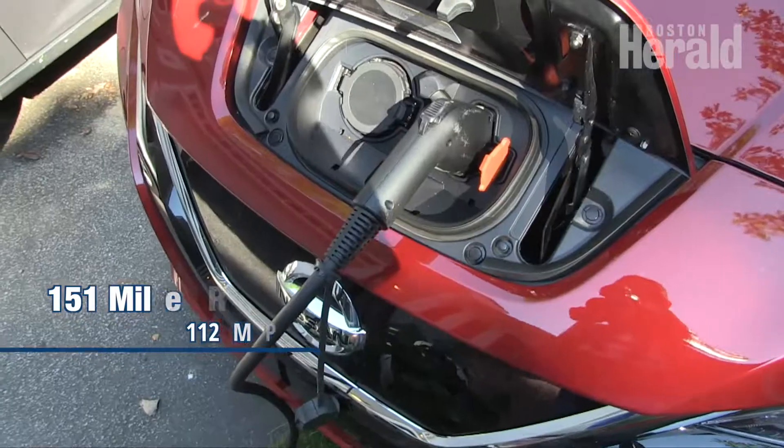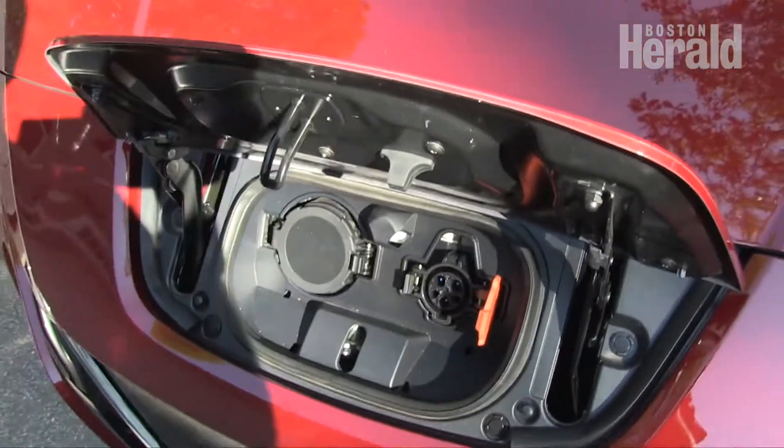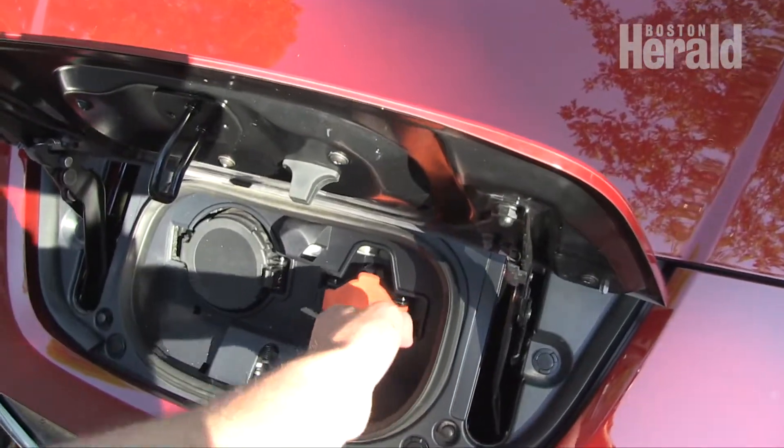A full battery charge takes 35 hours with a normal household outlet, but would only take seven and a half hours with a faster CHAdeMO connection.